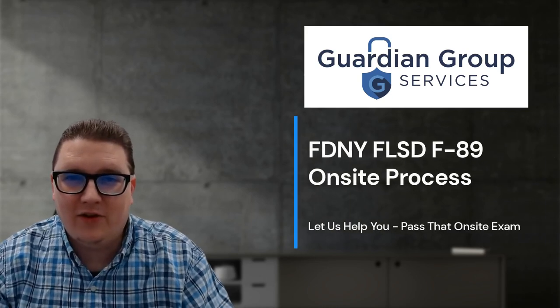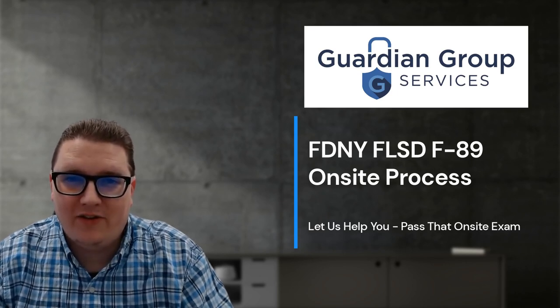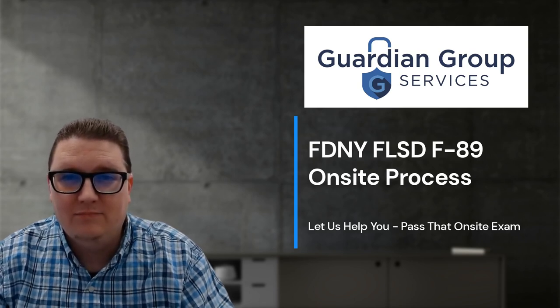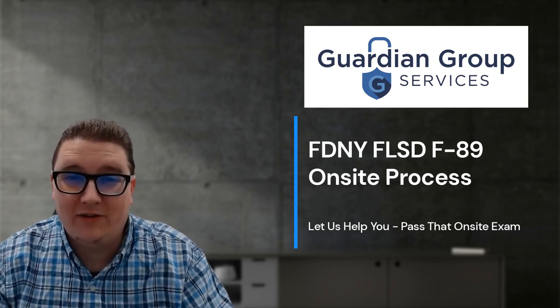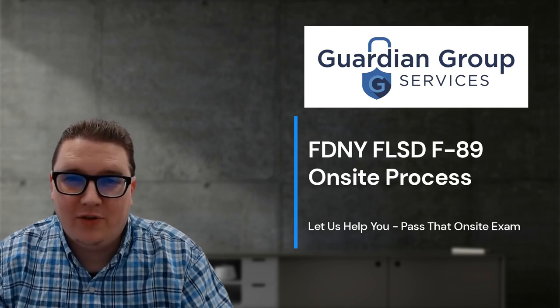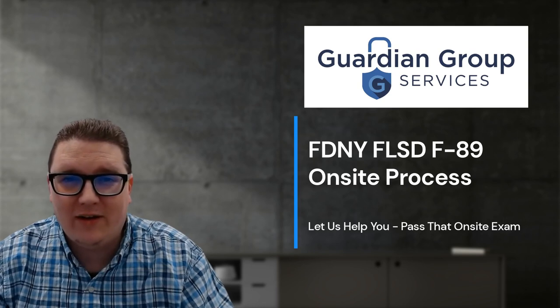Hello, my name is Charles McNamara. I am the Director of Operations at Guardian Group Services. As a FLSD for over two decades, I have some helpful tips that I want to share with you. I am here in my laid-back shirt, but your training will be serious. You are there to protect life and property. This video shall outline the three steps to become a certified Fire and Life Safety Director.